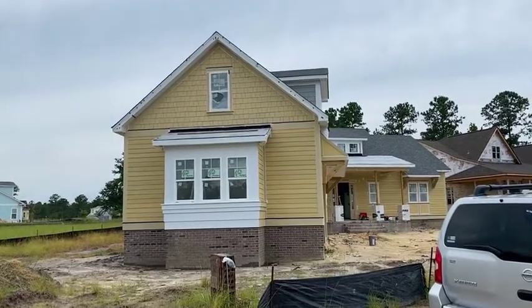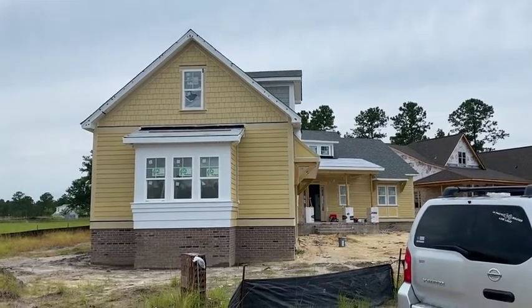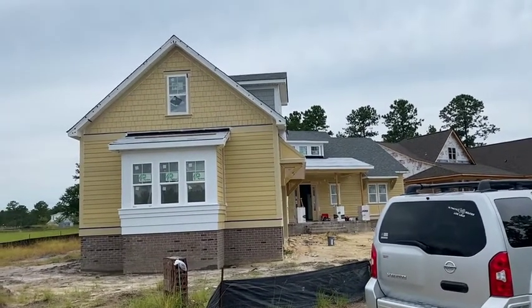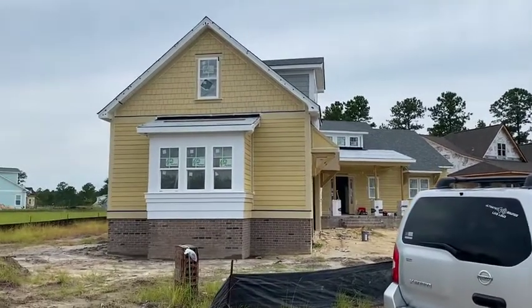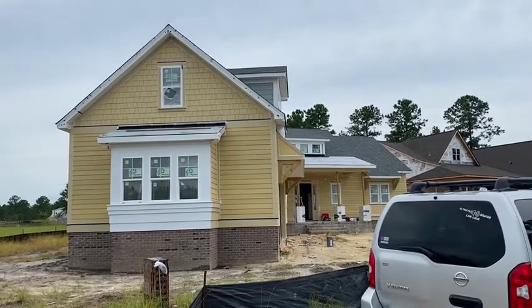It is July 28th and this is our preview of the Harborside Canted. It'll be our new model in Timber Rich Estates, located on home site 77. We are anticipating it to be completed in September and it will debut in the October Brunswick County Parade of Homes.